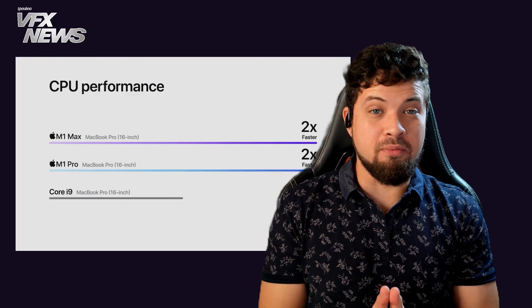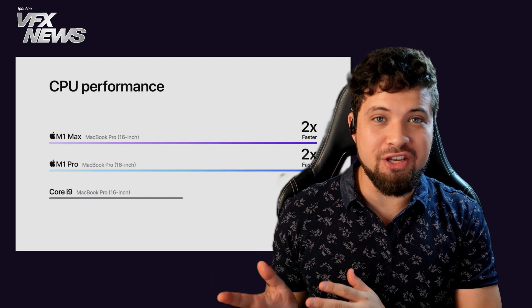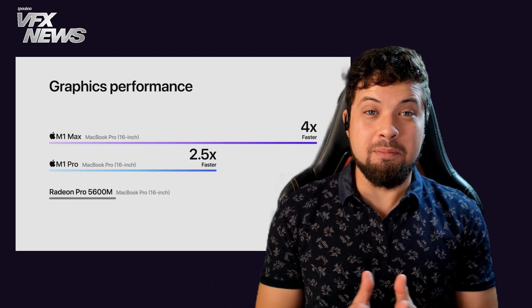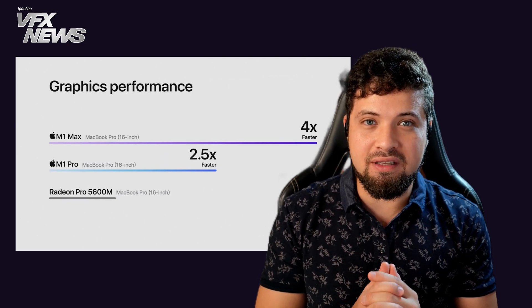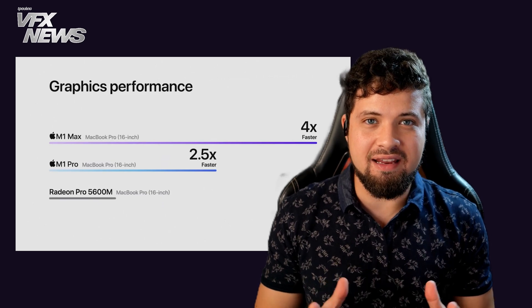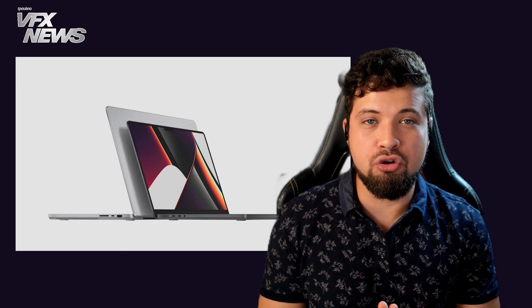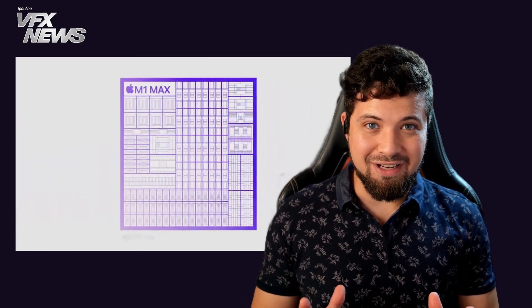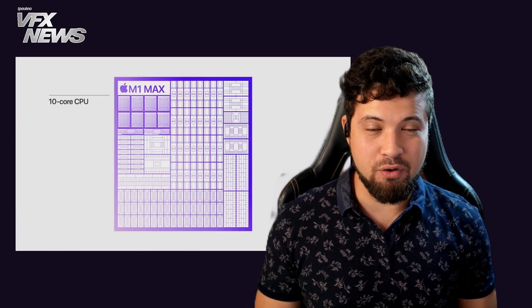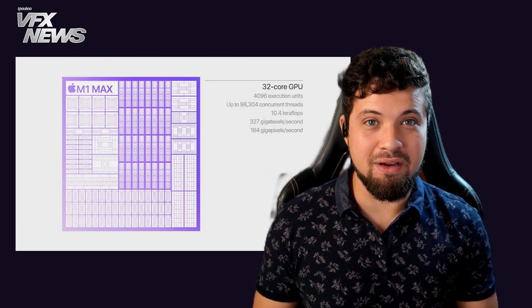With a CPU performance of up to two times faster than the Core A9 on the previous generation, and a graphics performance up to four times faster — which some websites claim is equivalent to an RTX 3080 mobile — the MacBook is now a powerhouse that could be used by many artists as their main daily driver. Coming from Apple though, there's always a catch: it is quite expensive equipment, so if you have the funds and means to acquire one, it might be a good idea.